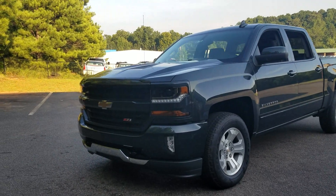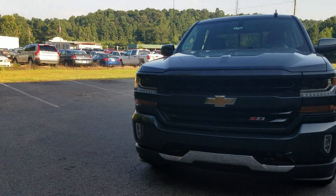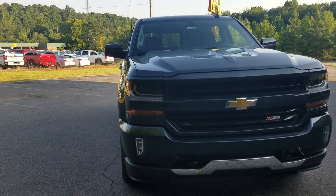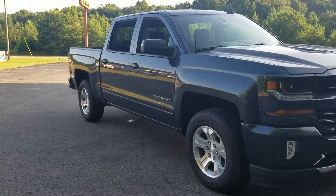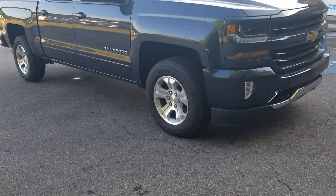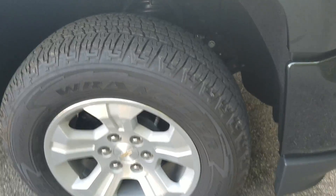Hey Randy, this is your boy Fabian here with Jim and Bruce Chevrolet. I wanted to come out and make a quick little video for you. Of course, we do have this Chevy Silverado Custom Stealth available. We've been getting a couple of inquiries on it, so I know this one won't last for long.